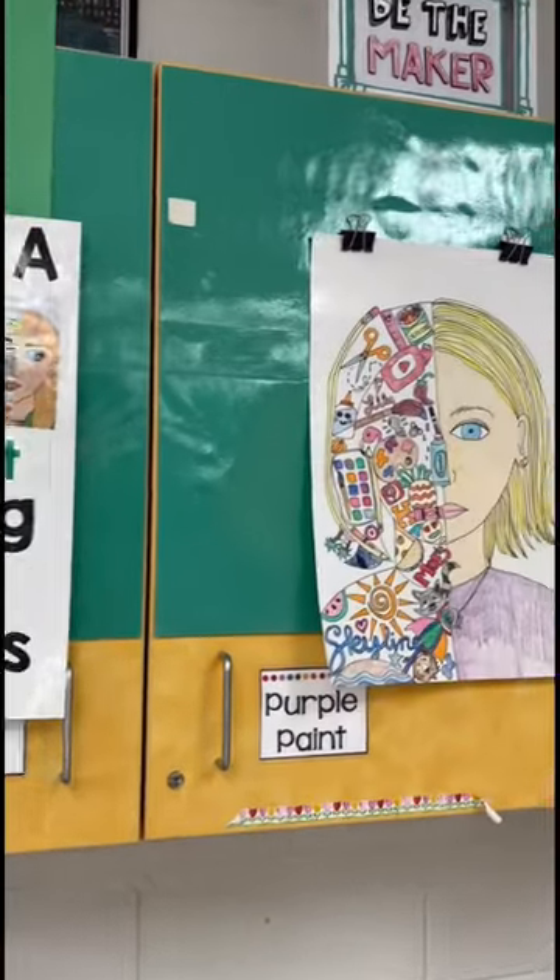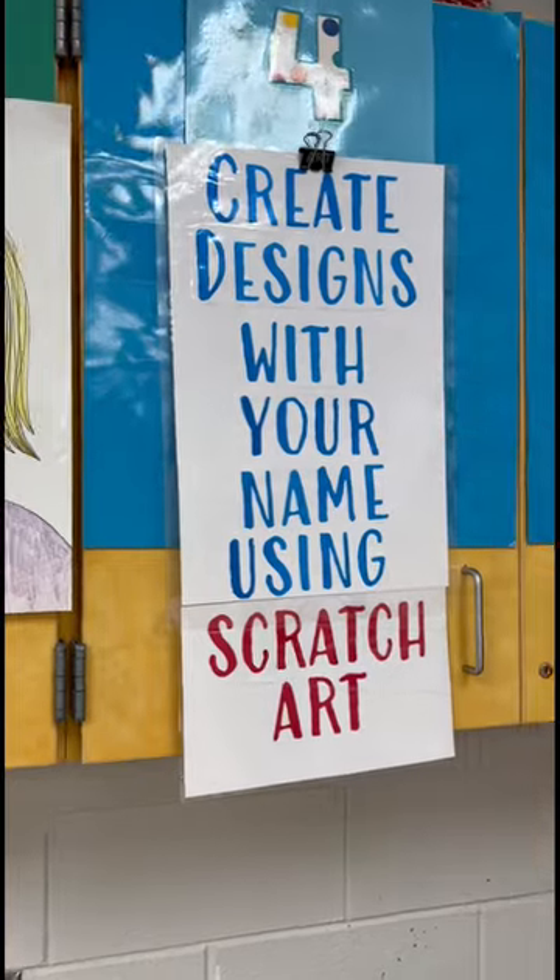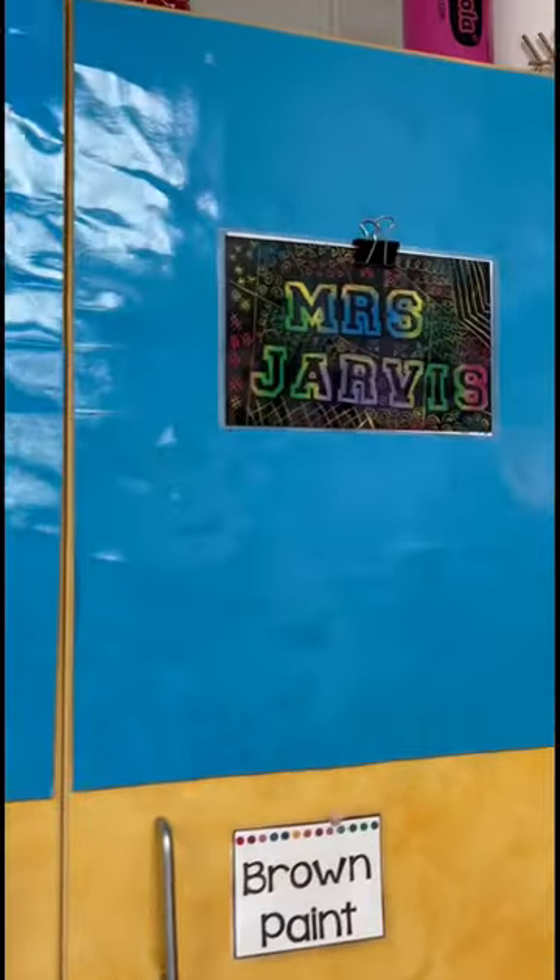Third grade is going to do the pencil portion of these split self-portraits. Fourth grade is going to do some scratch art — it's going to be a name design with patterns in the background.